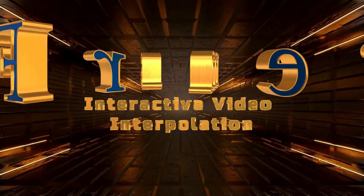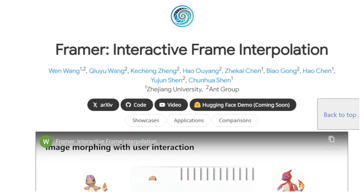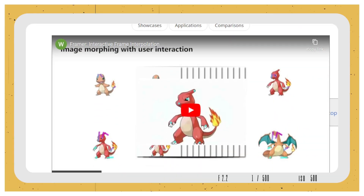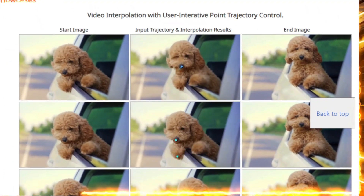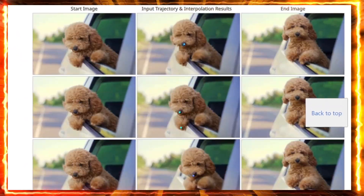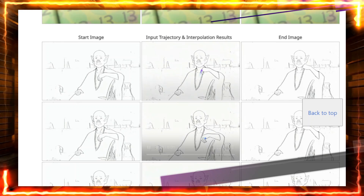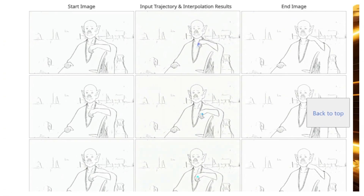Paper number two: Framer — Interactive Video Interpolation. Video editors and visual effects fans, have you ever wished you could have more control over how in-between frames are created in video interpolation? The Framer paper introduces a super cool approach that lets you, the user, guide the interpolation process by setting specific point trajectories — basically telling the algorithm how you want things to move within the video, resulting in much more precise and customized results.